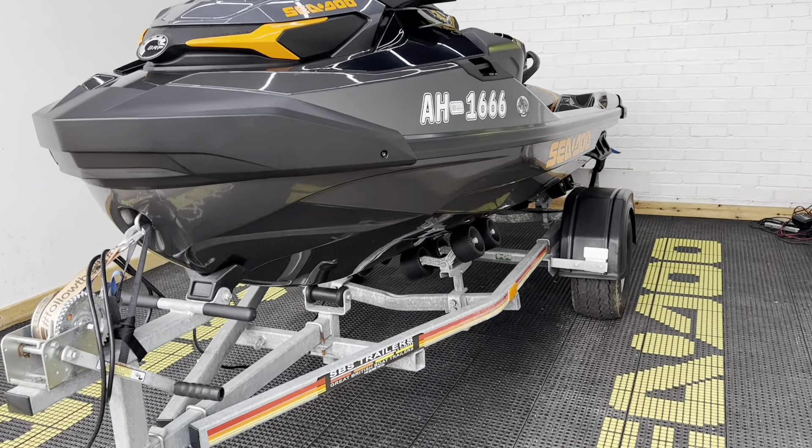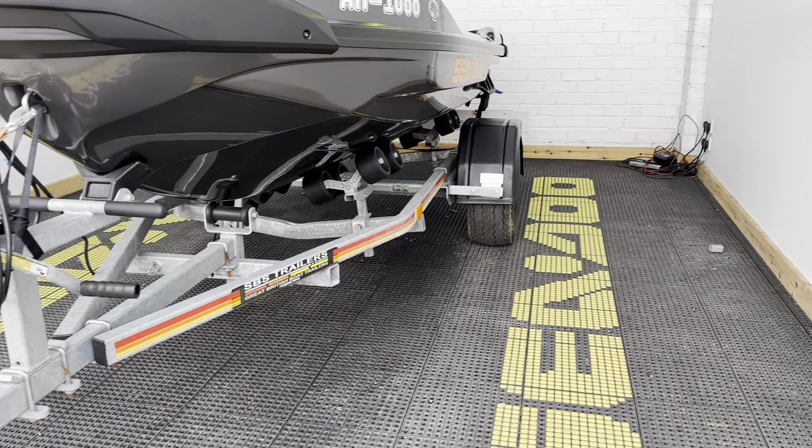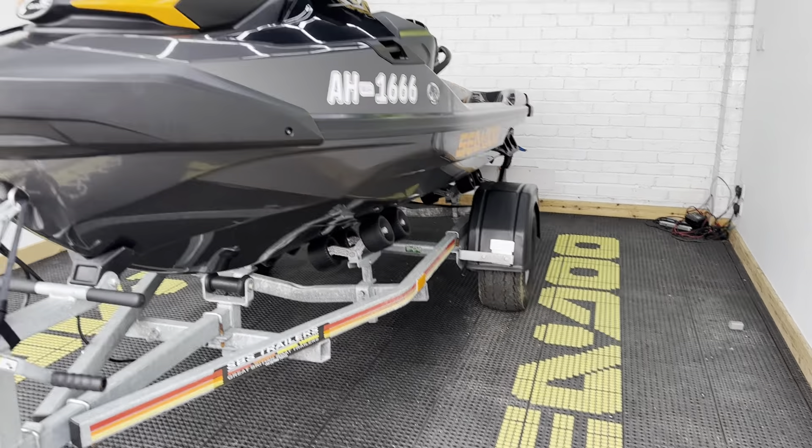It comes complete on an SPS roller trailer with those wide beach wheels. We've got an overall Seadoo cover, and it's got a really, really nice spec to it.